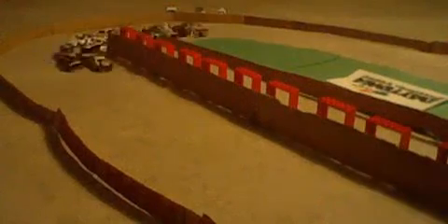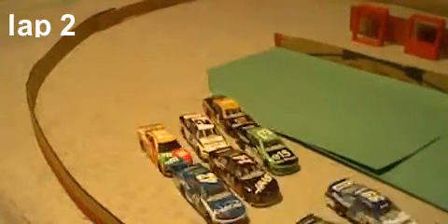They're heading to turn 1 quickly already. Kyle Larson and Kyle Busch both jump out of their positions — a bit of strategy going on. William Byron is getting a great run on the outside. Chase Elliott will lead lap 1, and now we're on lap 2.